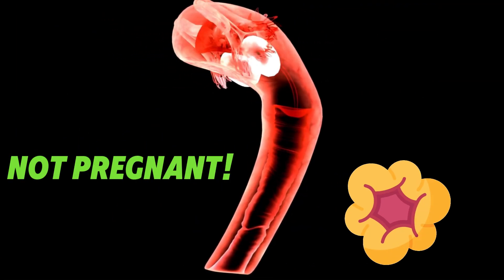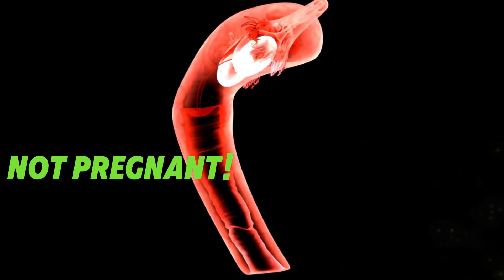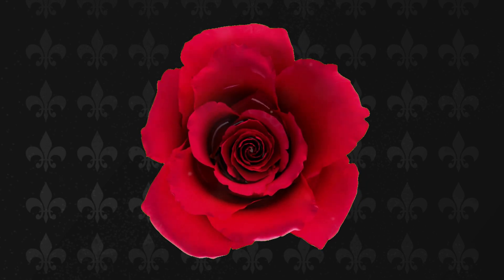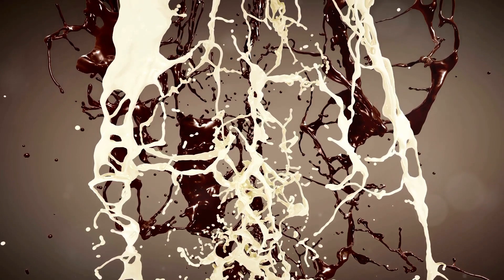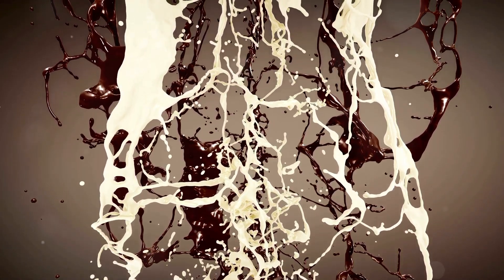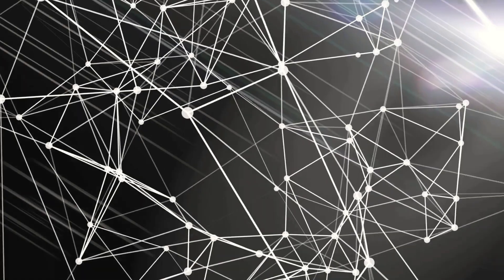If you are not pregnant, the corpus luteum shrivels up, and progesterone levels drop because of this, and the thickened lining sheds in the form of bleeding, and you get your period. Your bleeding is normal if it lasts 3 to 6 days, gradually weakens, and less and less blood is released. Many don't know, but it's not normal if you experience brown discharge a few days before. If you notice anything unusual, please go to see a doctor.